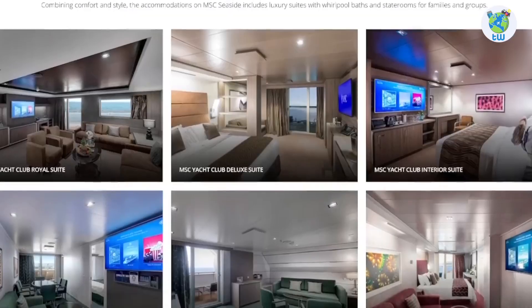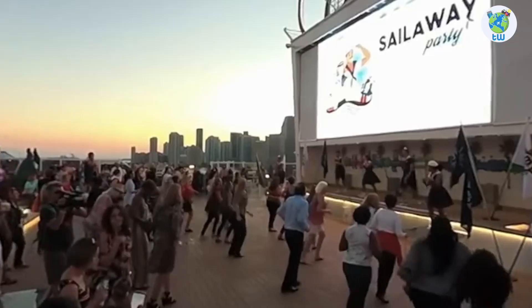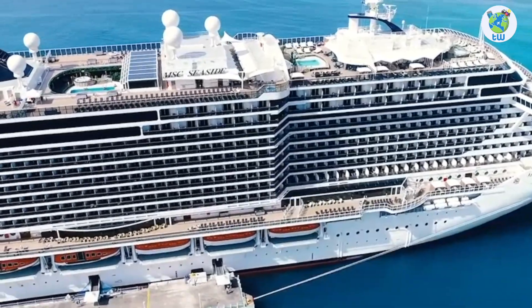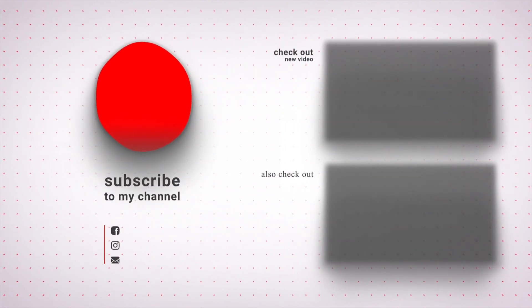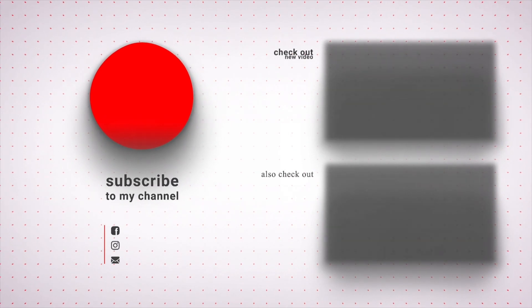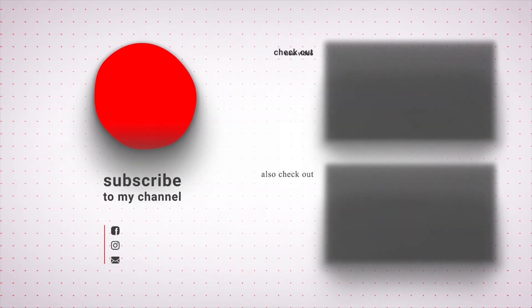For accommodations, there are luxury suites as well as interior stateroom options. Overall, you will enjoy sailing on board MSC Seaside. Stay tuned, and I'll see you in the next one.